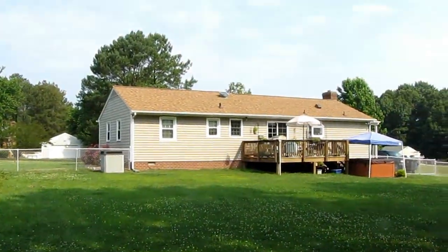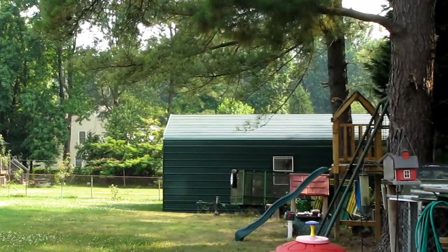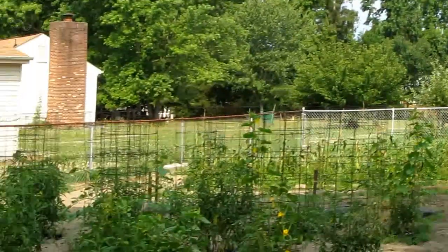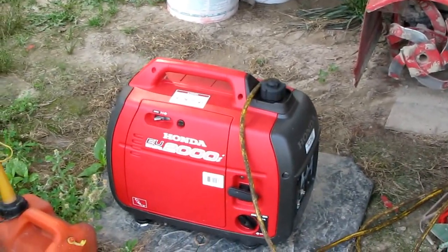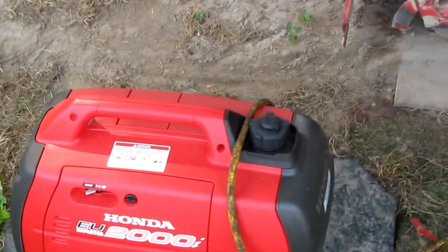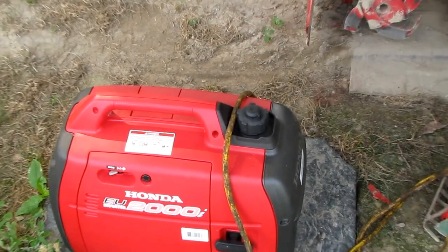Here's my house — a 1500 square foot rancher. I've got a hot tub and another out-building with a deep freeze and a refrigerator out there. And there's my Honda EU2000 that I kept running at night during the hurricane, and sometimes during the day, because I had to power my deep freeze and refrigerator.